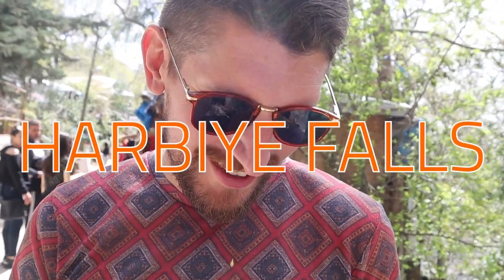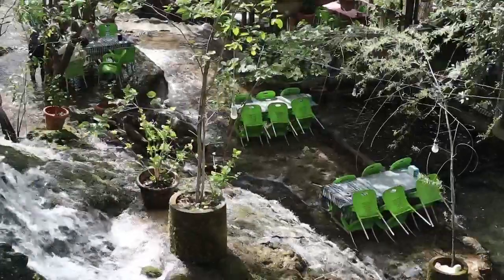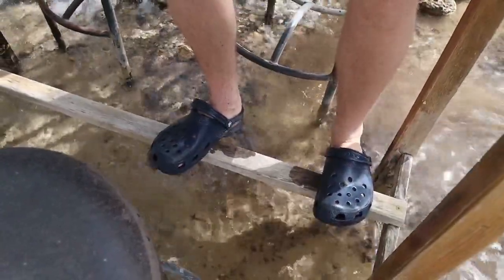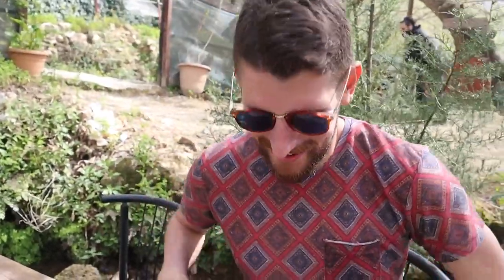One last thing for today: the Harvie waterfalls in Antakya — they're pretty cool. So nice on a hot day, and you can sit in the water whilst you have a cup of tea. Is it cold? It's freezing! Whose idea was this? Mine. I'm out of the water now.